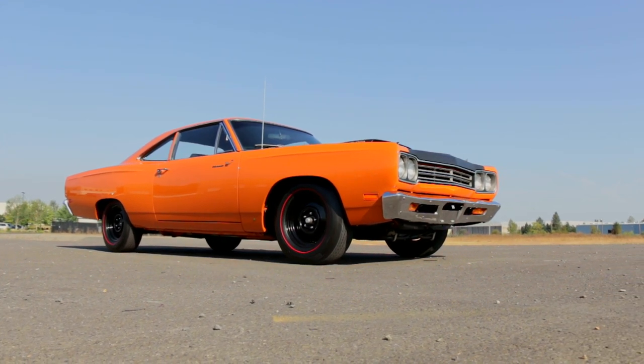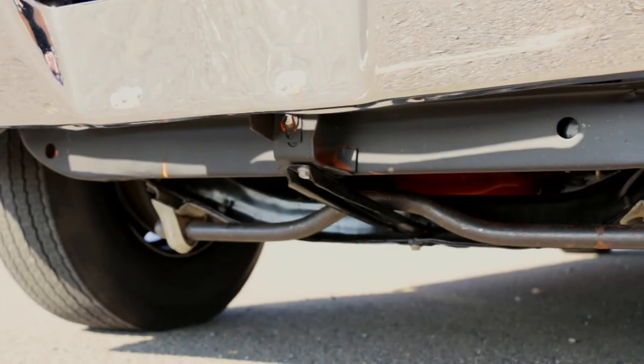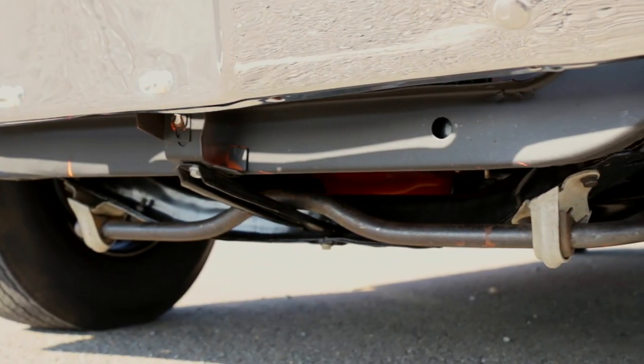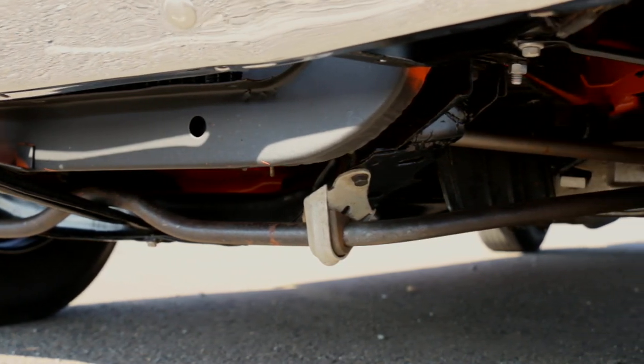The look is signature A12, and it's all business. The suspension comes right from the police package, so the ride is firm, and it stops with disc brakes up front and oversized 11-inch drums in the rear.